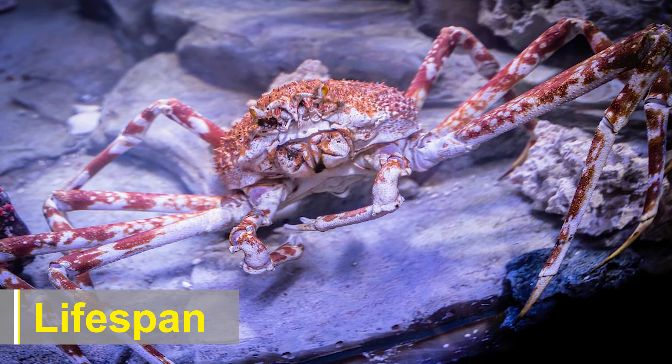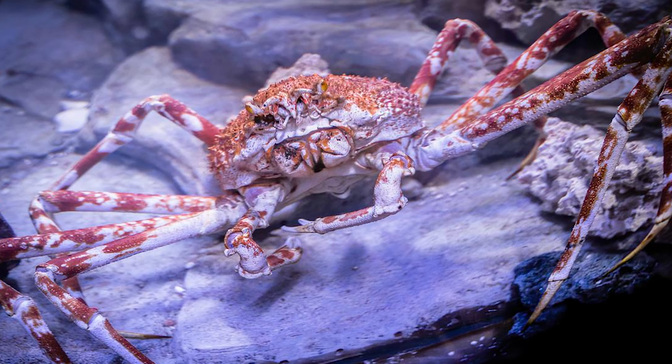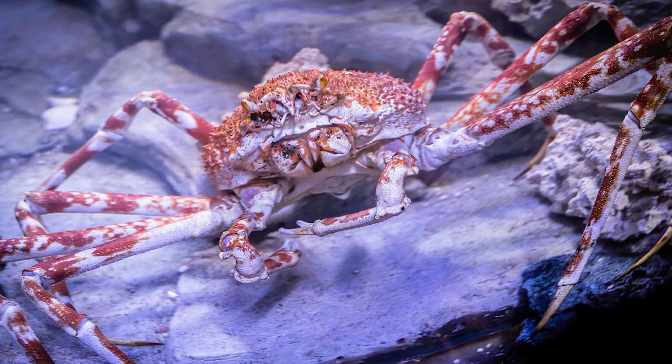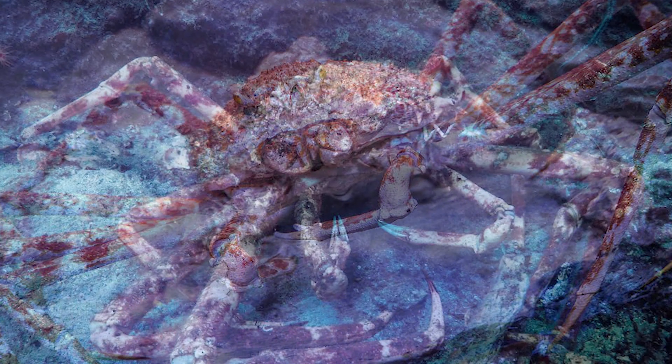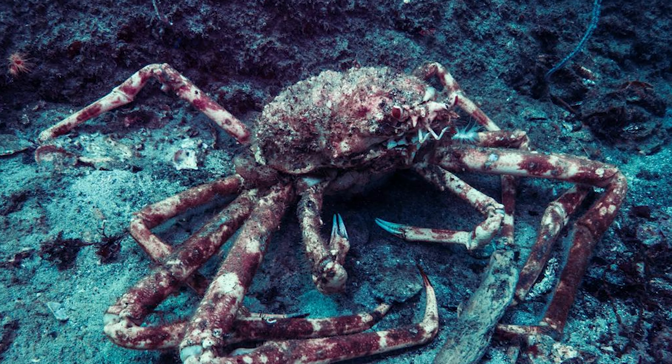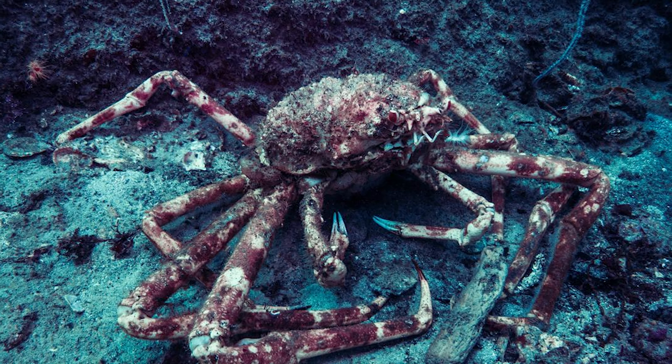The lifespan of Japanese spider crabs is estimated to be around 30–40 years in the wild. However, due to overfishing and habitat degradation, their populations have declined in recent years, affecting their overall longevity.